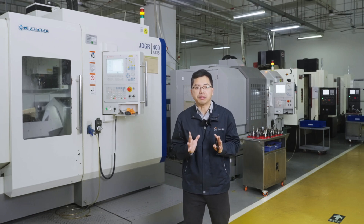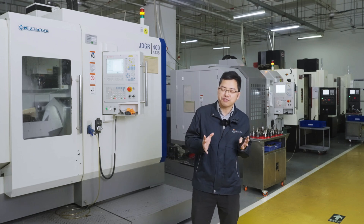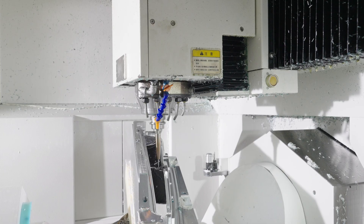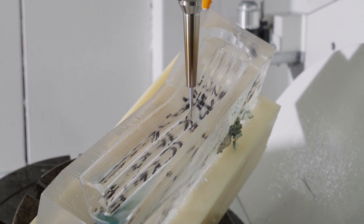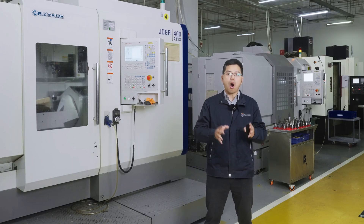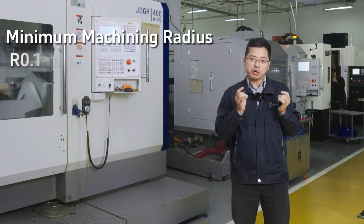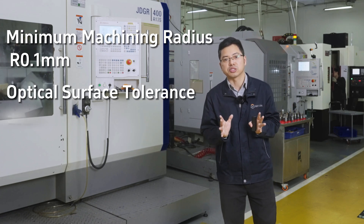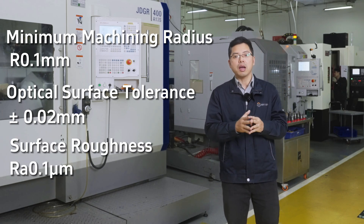In order to meet the CNC machining requirements of different types of optical parts, we are equipped with a variety of 3-axis, 4-axis, and 5-axis CNC machining centers. Behind me is a 5-axis CNC machine with a spindle speed of 25,000 RPM. This high-speed machining capability makes it possible to machine freeform optical surfaces and achieve the best optical surface finish. The minimum machining radius for optical details we use is 0.1mm, the optical surface tolerance accuracy we can achieve is 0.02mm, and the surface roughness after CNC machining is 0.1 micrometres.